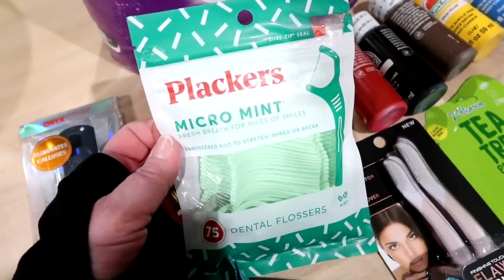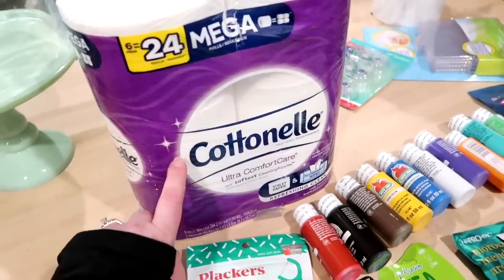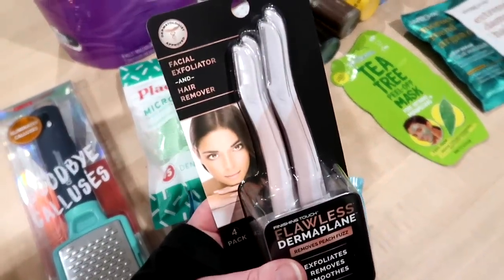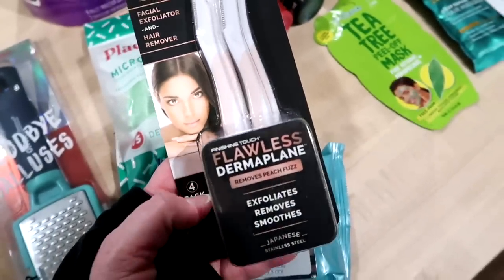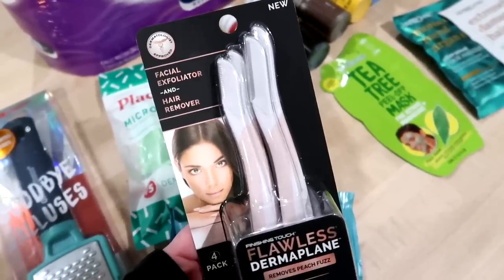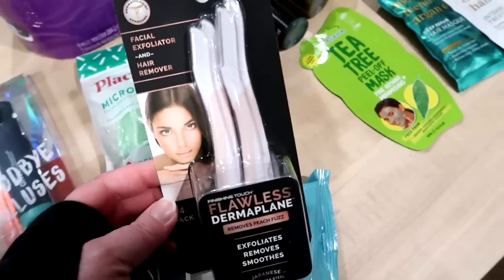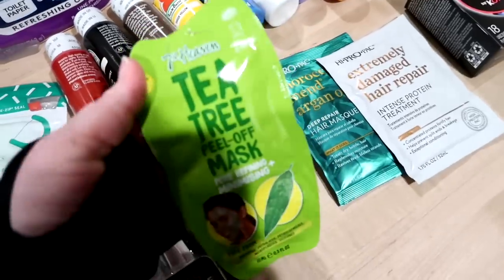I was out of flossers so I got the Plackers Micro Mint, and then I got a six pack of cotton — that was both a Fetch rebate and an Ibotta rebate, so I got kind of two for one there. I went down a rabbit hole of beauty videos on YouTube and several of them had these women's facial razors that remove peach fuzz. I have some even though I'm blonde so you can't really see it, but it can show when you put foundation on. I tried to find cheaper ones but this was a four pack for about nine dollars. It also says it exfoliates your face. I also got a tea tree peel-off mask — just one of those little packets for about a dollar fifty.